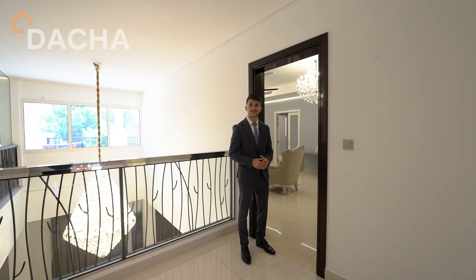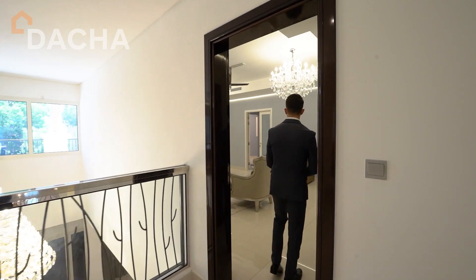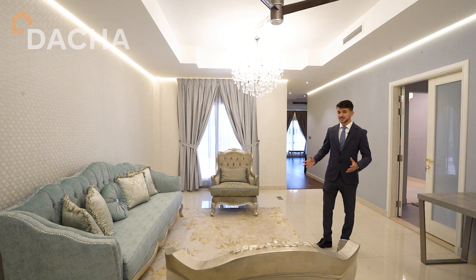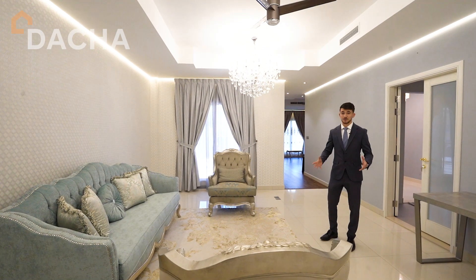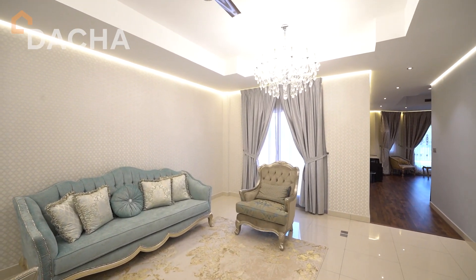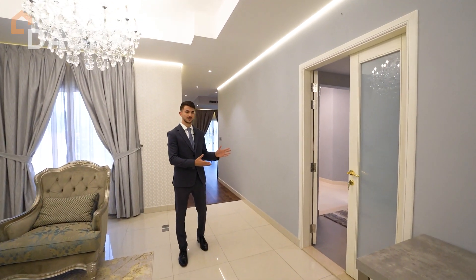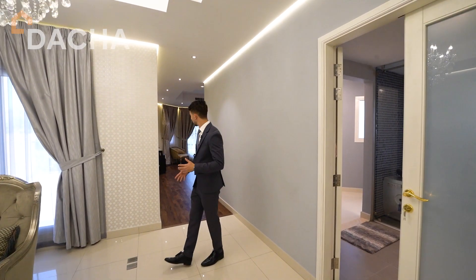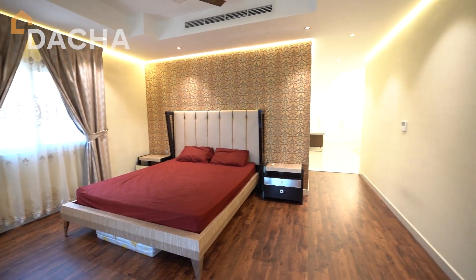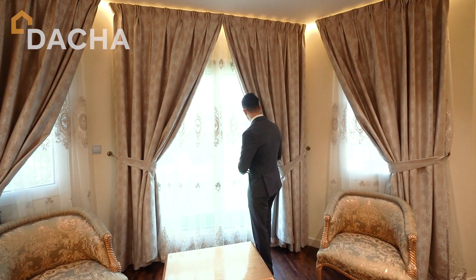Let me walk you through the spacious large master bedroom. You can consider this master bedroom as a one-bedroom apartment because you have a nice spacious living space over here, then an en-suite bathroom over here, and then the actual bedroom just over here, with direct access to the balcony that overlooks the amazing greenery.